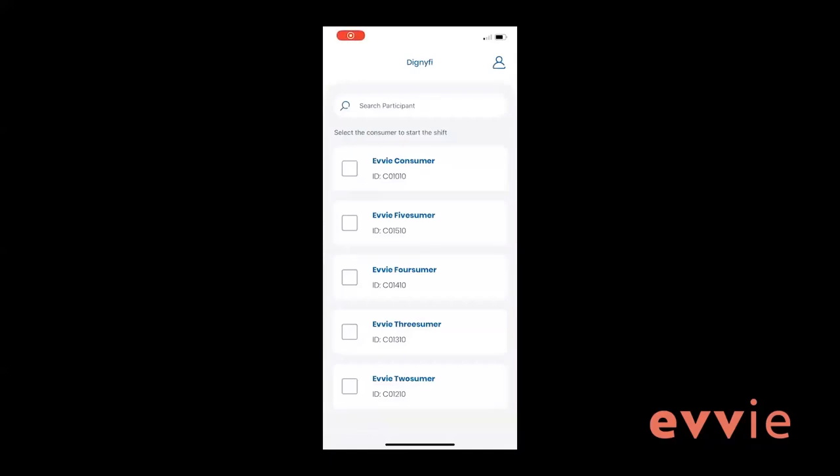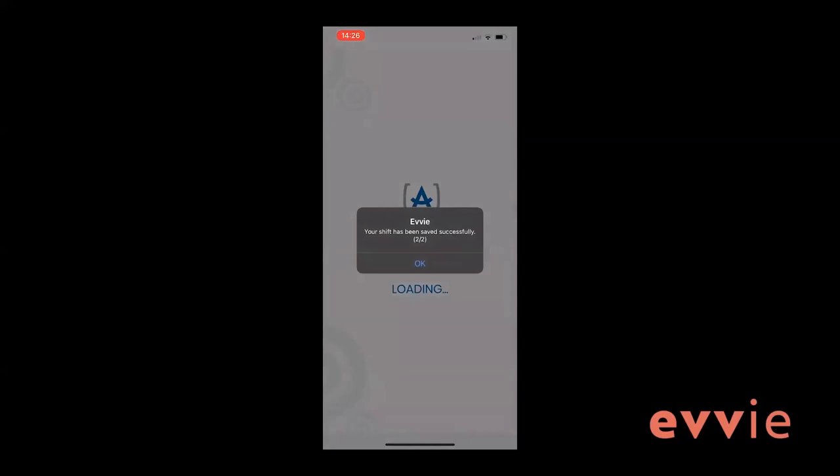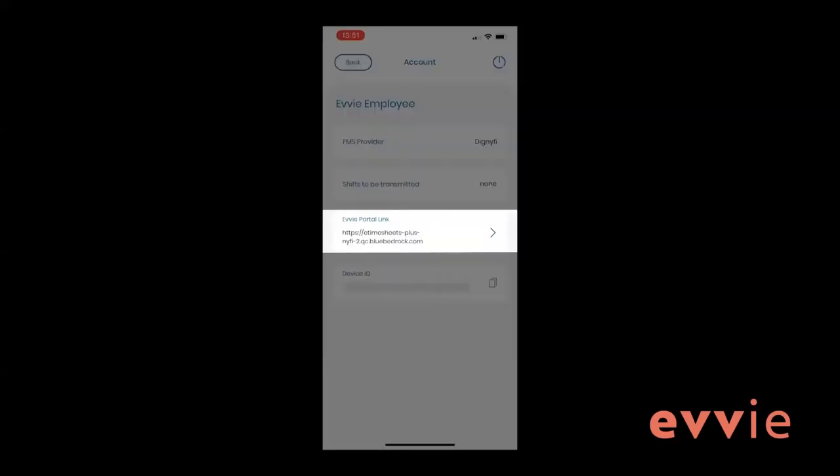After starting up the app, from the participant select screen, access your account screen by clicking the person icon in the upper right corner. Once on the account screen, you will be able to see the number of shifts that are waiting to be transmitted. If any visits are waiting to be transmitted, click the blue upload button. Typically, any pending shifts will automatically transmit as soon as an internet connection is available and the app is opened. You should see a message stating that your shift has been saved successfully. You will also notice a link to the EVV portal website on your account page for easy access.